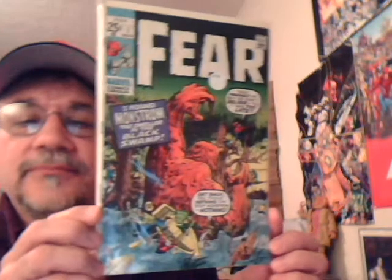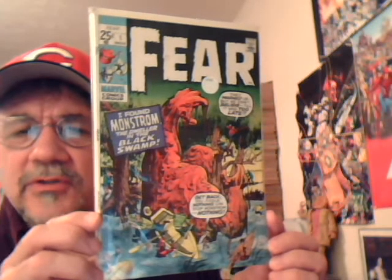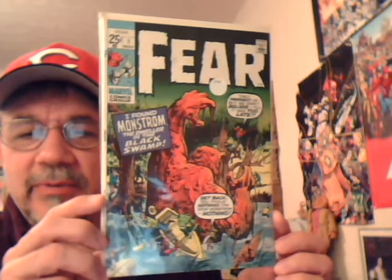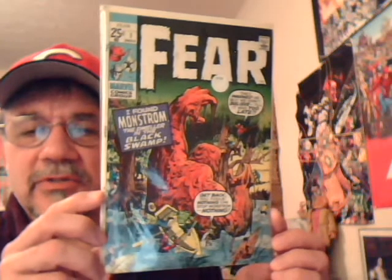Here's Fear number one. I think the first six issues of this book were all square-bound — they were all like the 25-cent giants. But they've got these great old Kirby and Ditko, Don Heck reprints — the monsters. So these are really cool books.